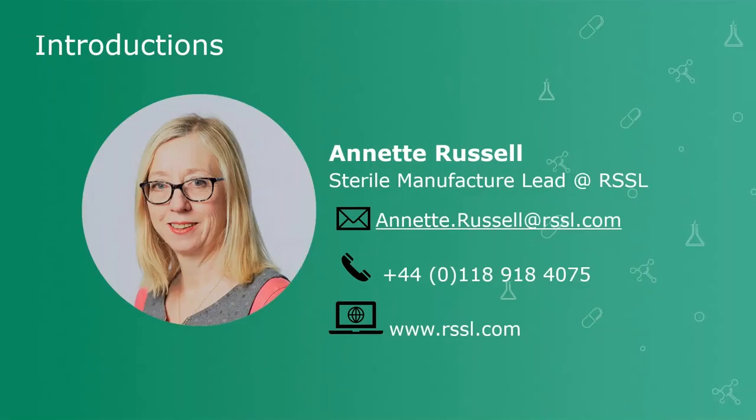For those of you who didn't attend our webinar series last year or the first webinar of this year's series, my name is Annette Russell and I'm the sterile manufacturing lead at RSSL. I work in the commercial team at RSSL working primarily with our pharmaceutical microbiology team to help support our clients both in sterile and non-sterile manufacture. If you're interested in any of the services that RSSL can offer, please do get in contact with me via the details on the slide in front of you.